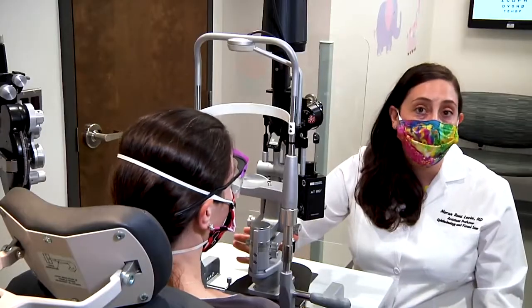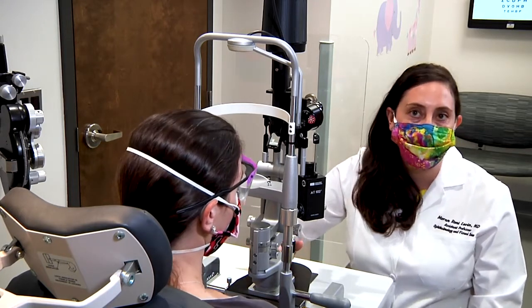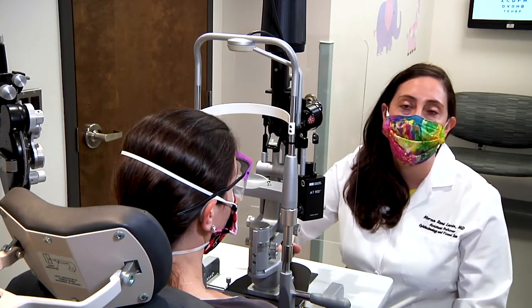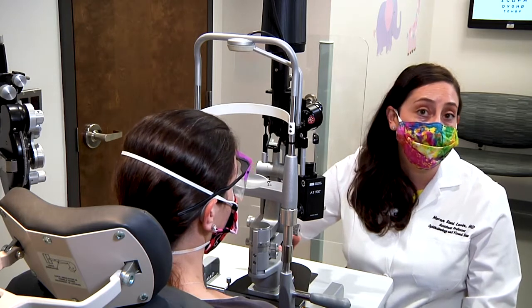I put out a call on social media to see if any friends had contacts who were able to help design a device to protect us and provide personal protective equipment for eye exams. A friend connected me with her husband Blake Shares, who is an engineer at the Johns Hopkins Applied Physics Lab.